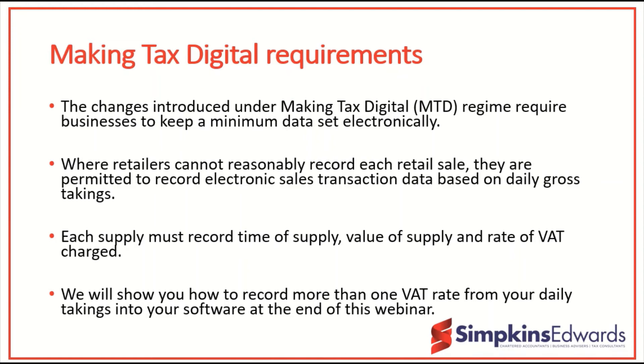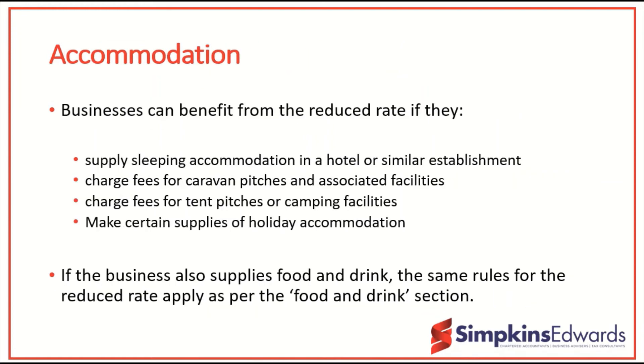Those providing accommodation can also benefit from the reduced rates provided they meet the criteria. If those businesses also provide food and drink, they will again have to split and identify their supplies and make sure they follow the rules for food and drink supplies separately from the accommodation provided.